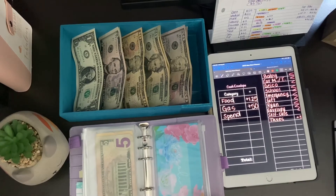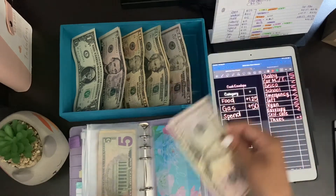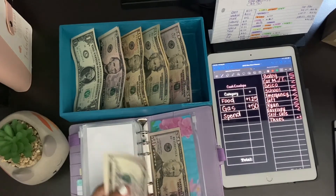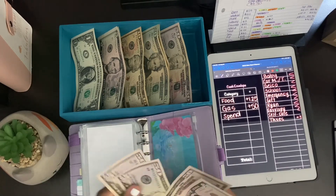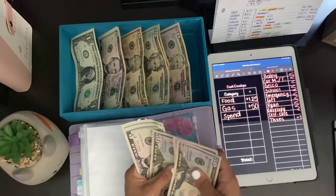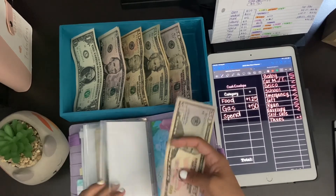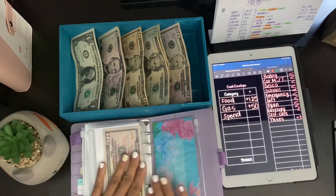Then we have gas — gasolina! Just kidding. But yes, gas gets $50. Like I said, I've been carpooling a lot with my friend so I haven't really been using a lot of gas money. Let's see what we have: $50, $100, $150, $155, $160. We have $160 in gas. I might not be putting any in next time I get paid, but we'll see.